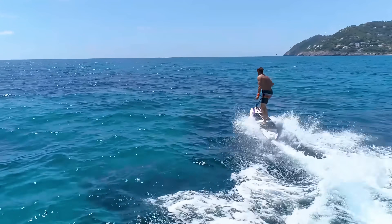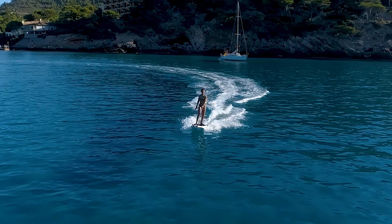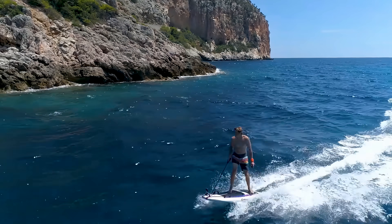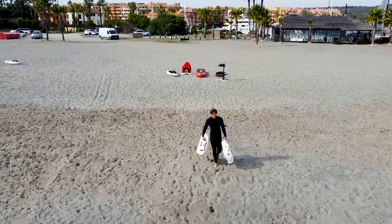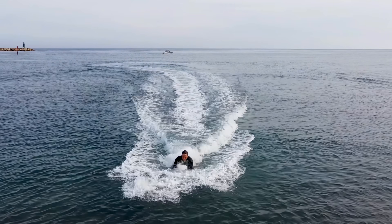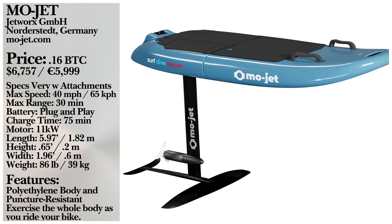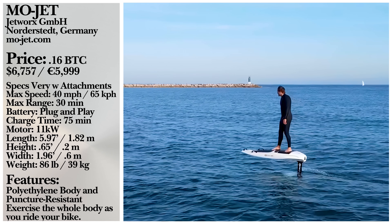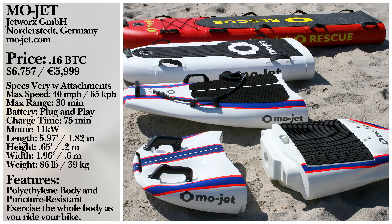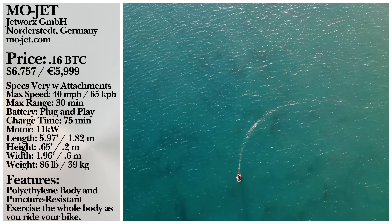The MoJet transforms into an electric surfboard when the surf module is connected. With one hand, riders hold a leash to stabilize themselves; with their free hand, they control the amount of thrust via a wireless throttle. The Bodyboard module allows riders to hold onto two front handles and lie or kneel on the board. With the E-Foil adapter module, you can transform your MoJet into a high-powered electric hydrofoil, gliding gracefully above the water's surface. With further modules to be released — including dive, surf, air, and rescue models — there really is no limit to the versatility of the MoJet.